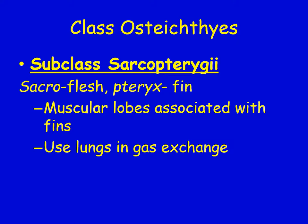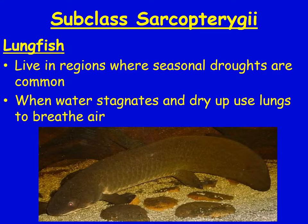They think these fish might be a kind of link between land vertebrates and water vertebrates. They live in regions where seasonal droughts are common, so their lungs help them breathe air when the little puddles dry up on them.